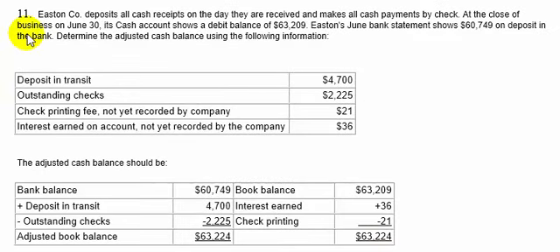Question number eleven. Easton Company deposits all cash receipts on the day they are received and makes all cash payments by check. This is an example of a good internal control procedure — making sure all cash goes into the bank the same day it is received.